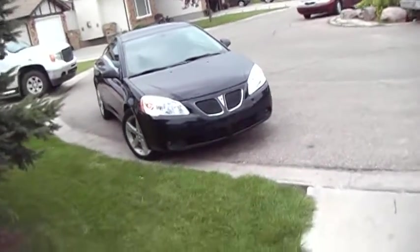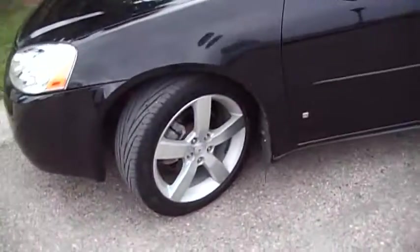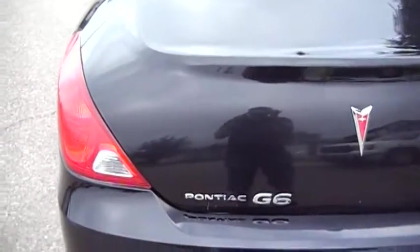Here's my new ride. My Grand Am I still have, but this is my girlfriend's car now. This is the first car I always wanted since it first came out — it's a 2006 Pontiac G6 GTP with the 3.9-liter engine.